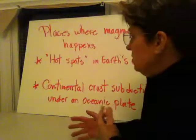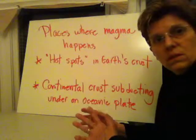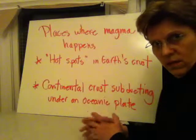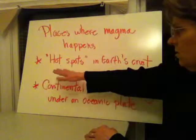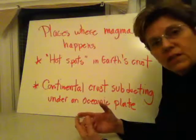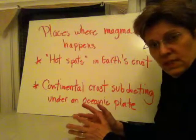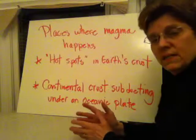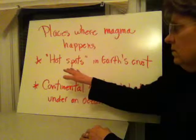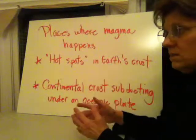Places where magma happens aren't all around the mantle — they might be in just certain locations around the planet. One location is called a hot spot, and this occurs because of increased convection in one portion of the earth's mantle. The atmosphere and surroundings just happen to radiate an excess amount of heat, and that excess heat causes a hot spot in the earth's crust, melting rock and causing islands to form.